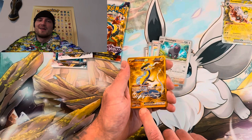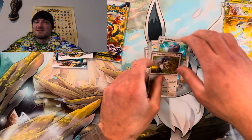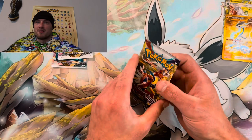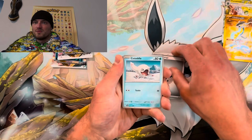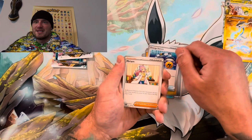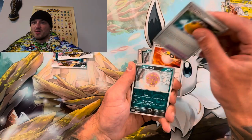Let's move on to the next Scarlet and Violet. Bust this bad boy open. Code card, one from the back, fire, steel. Come on magic card — give me something crazy. Miriam, but that's the wrong one. Spirit Tune, Ultra Ball, come on baby — Spirit Tune. We'll ride on again, but this is just a regular holo rare. Give me something crazy right now.